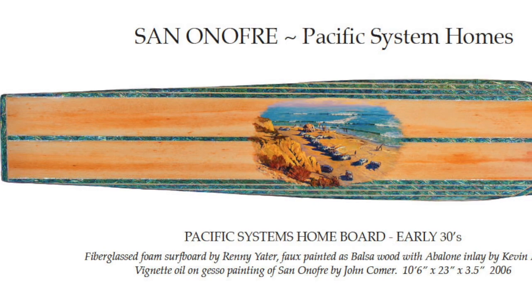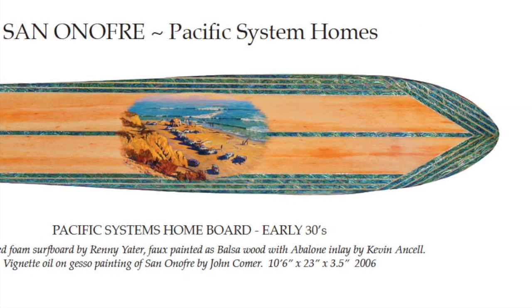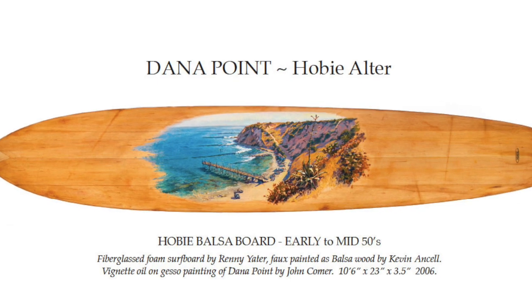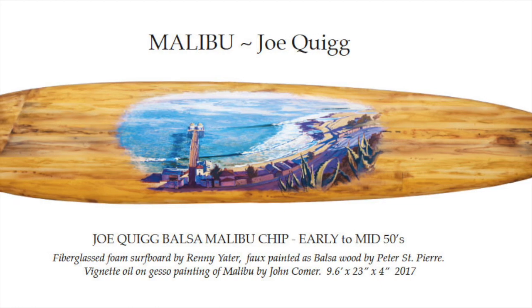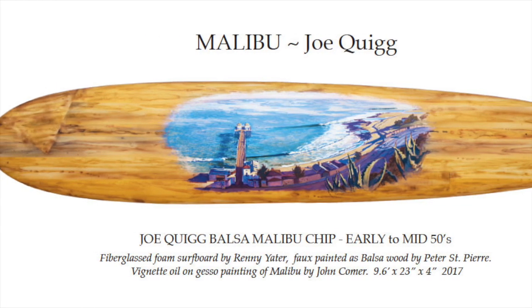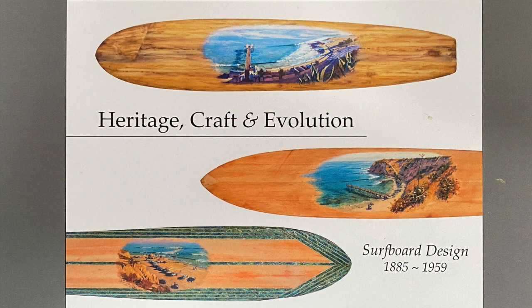On the auction block this spring: three separate lots — the San Onofre Pacific Systems Homes, the Dana Point Hobie Altar Balsa, and the Malibu Joe Quig Chip. A unique and fascinating collaboration between artists, craftsmen, and the spirit of the locales along the California coast. Heritage, craft, and evolution. And the caravan is on its way.